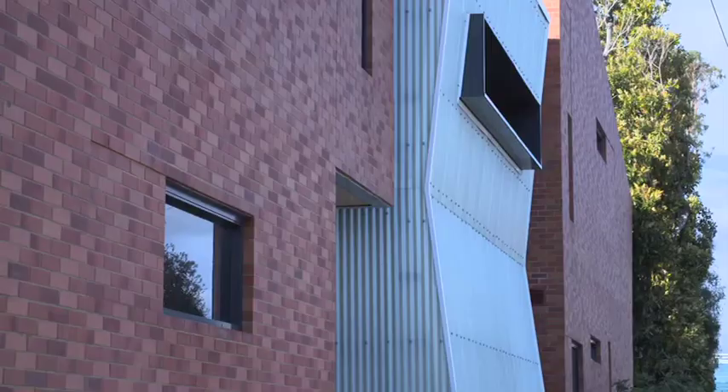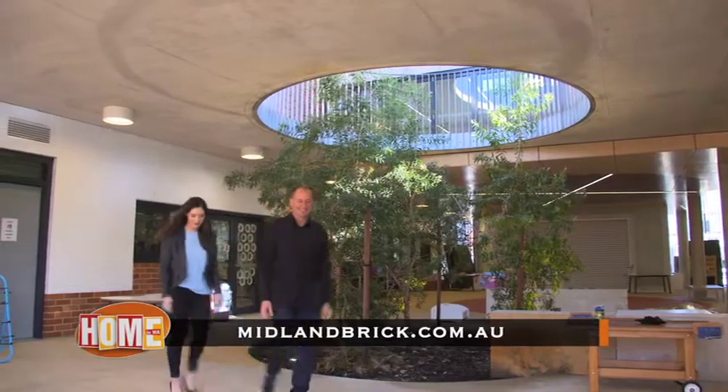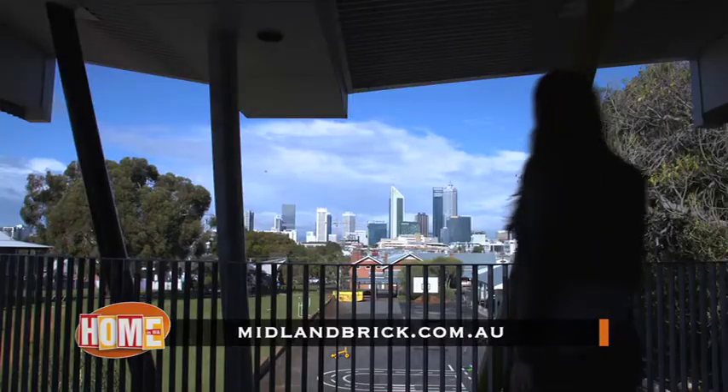If you've been inspired by this exquisite project and perhaps you're interested in using Midland Brick for your next venture, visit midlandbrick.com.au to find out more.